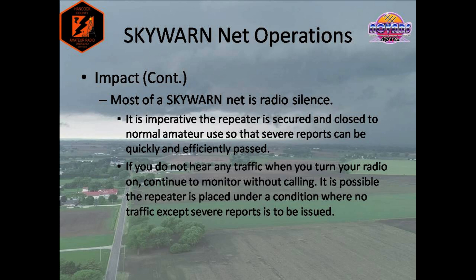It is important to remember that most of a Skywarn net is radio silence, and this is by design. For safety's sake, our goal is to secure the repeater, close it off to normal amateur use, and keep the air open so severe weather reports can be quickly and efficiently passed. If you turn on your radio and do not hear any traffic, continue to monitor without calling unless you have emergency traffic. Net control will typically have regular intervals where they will ask for check-ins, and you can check in then. Depending on the weather event, it may also be possible that the repeater is placed under a condition where no traffic, except severe reports or life-threatening emergencies, is to be transmitted.